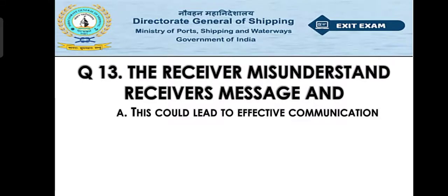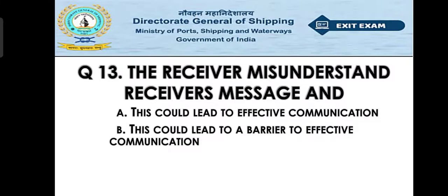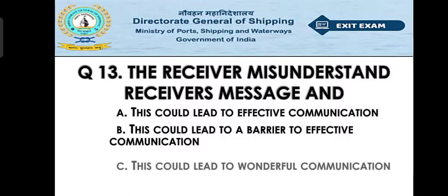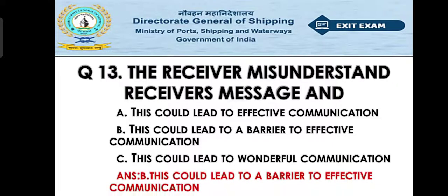Question number thirteen [question stem missing]: Option A: this could lead to effective communication, Option B: this could lead to a barrier to effective communication, Option C: this could lead to wonderful communication. The right answer is Option B — this could lead to a barrier to effective communication.